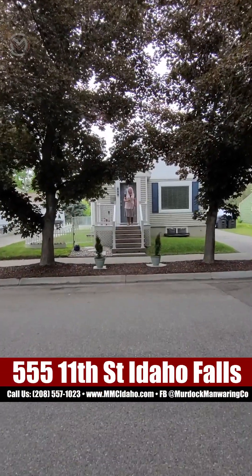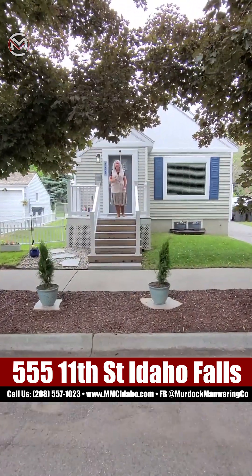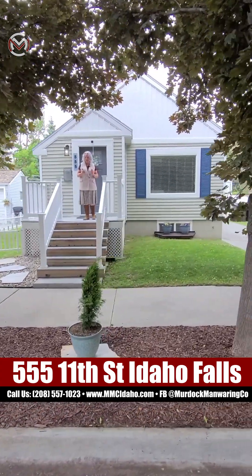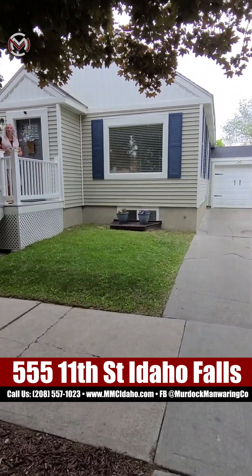Hey, it's Nicole Need Crosley with Murdoch Manwaring Company, your neighbors in the know. We are making an impact through real estate. I have the most fabulous house on the numbered streets to show you today. This is 555 11th Street, Idaho Falls. If you'd like to see this house in person, give me a call.